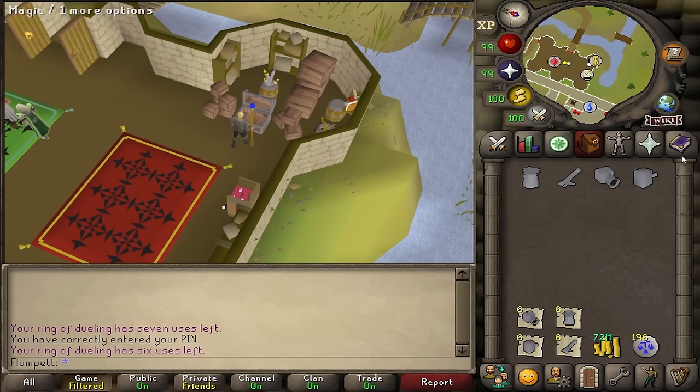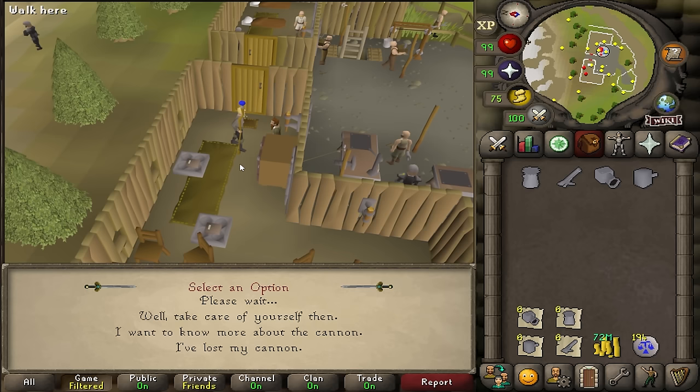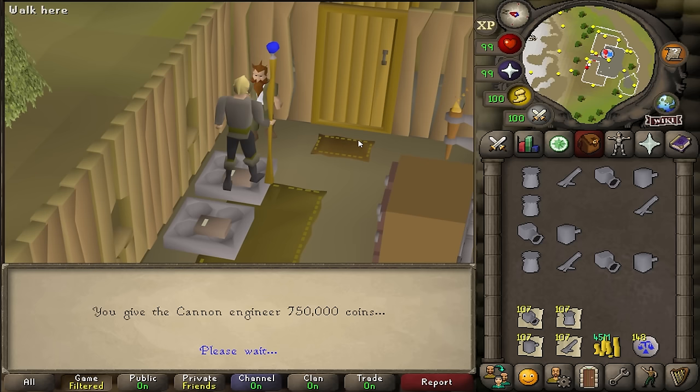To quickly get to Nulodian, I brought a staff of water and law runes and used the Lassar teleport on the ancient spellbook, which brings me to Ice Mountain just north of Nulodian. The only other thing you'll need to make this method viable for an entire hour is a fairly large amount of GP. You're spending 750k each time you buy a cannon and buying 4-5 cannons a minute, which begins to stack up. I initially started off with 100 million GP but eventually needed to take out an extra 50 million.